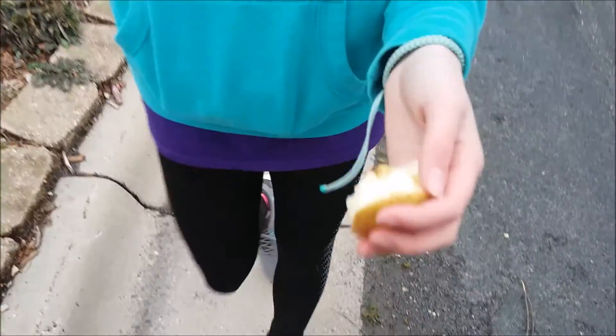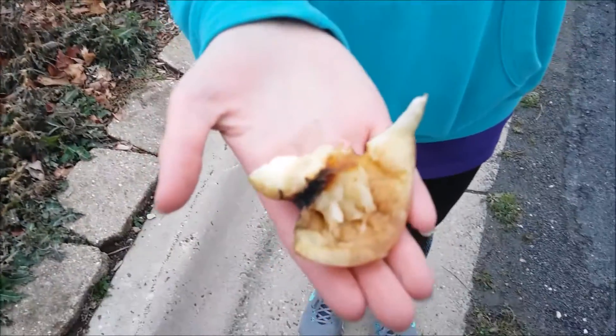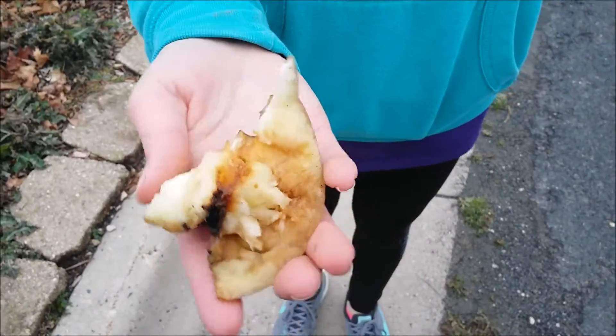This is an apple before it gets oxygenated, and after, when all the oxygen has gone through it, it turns brown.